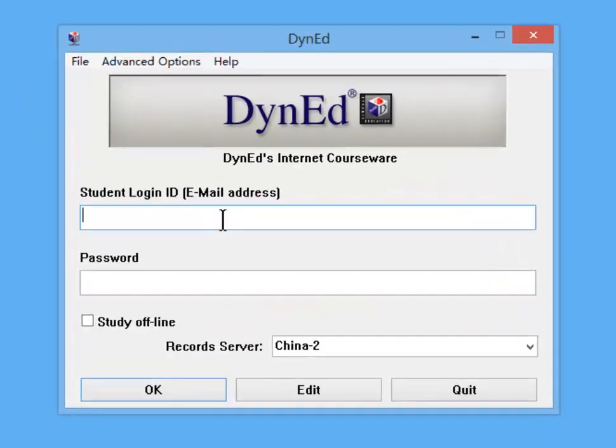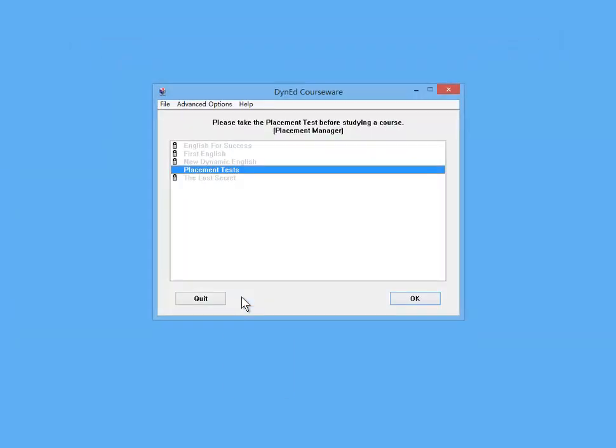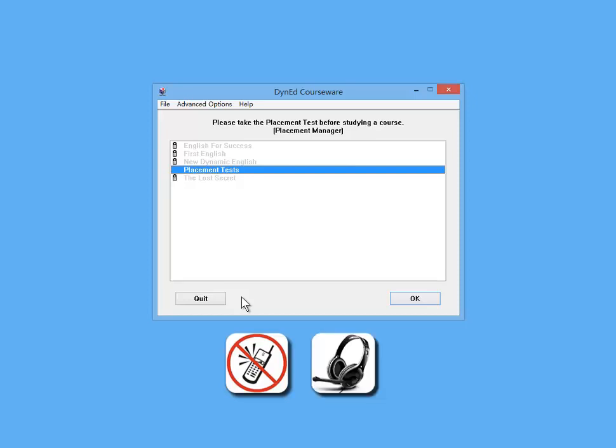To take the test, click on the DINED icon and enter your login ID, which is the email address provided to you. Then enter your password. Turn off your cell phones and get ready to take the test. Put on your headset, then choose the placement test from the course list.